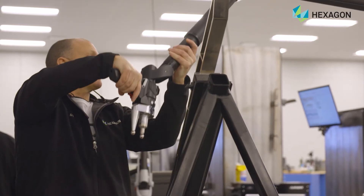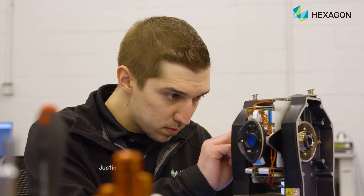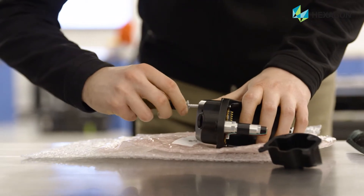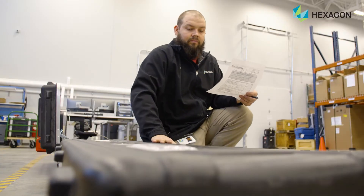With any high accuracy machine, you have to ensure that it's measuring accurately at all times, and if it's not, then that's a problem and you might put out bad parts. If a client is measuring a part and the part might be measuring out of tolerance, they send their arm or tracker in for calibration, so we're able to bring it back into OEM specifications and ship it back to them, which ensures them to be measuring accurate parts.